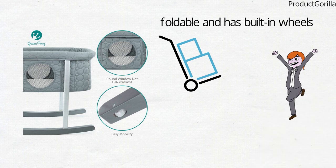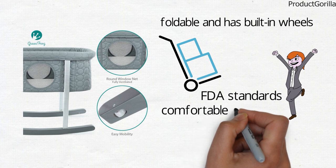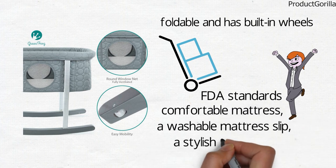The bassinet is made from materials that meet strict FDA standards. It comes with a comfortable mattress, a washable mattress slip, and a stylish travel bag.